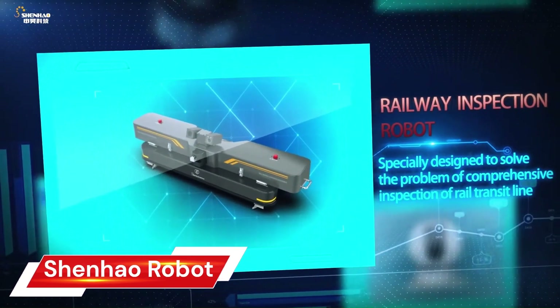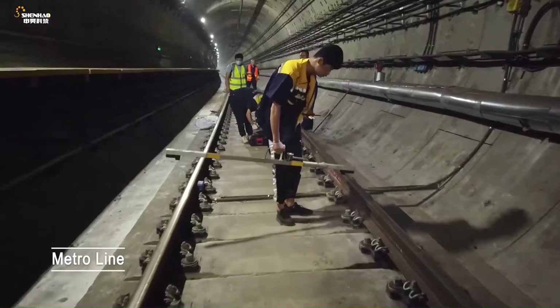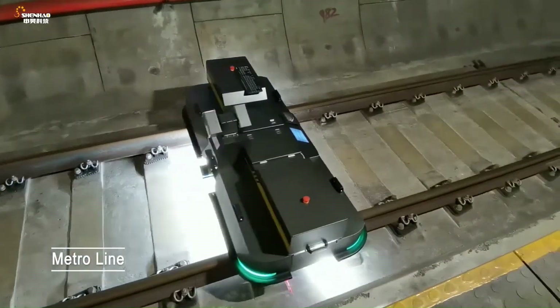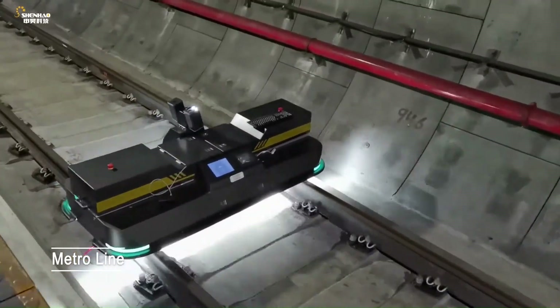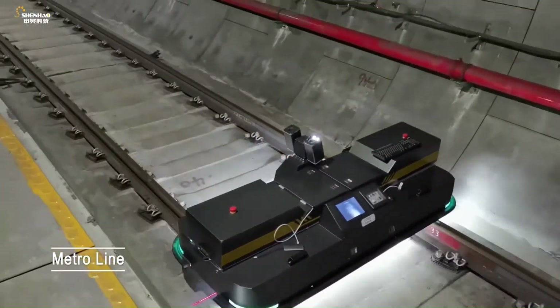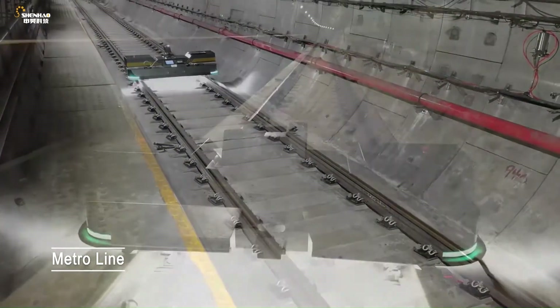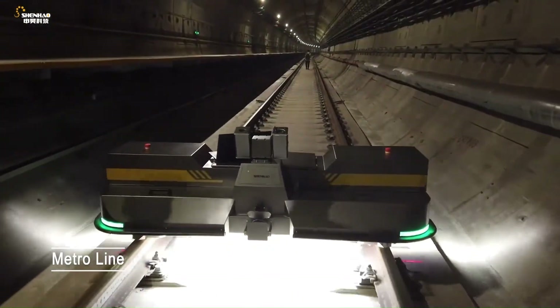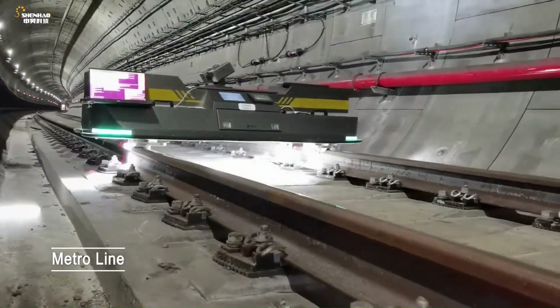The Chenow railway inspection robot is an impressive piece of technology from Chenow Technology, a Chinese company specializing in inspection robots. It's designed to automate and improve the efficiency of railway track inspection. Most Chenow robots can operate autonomously, following pre-programmed routes and collecting data without human intervention.